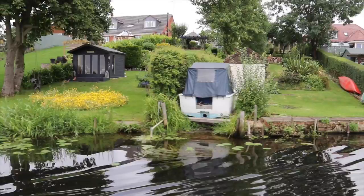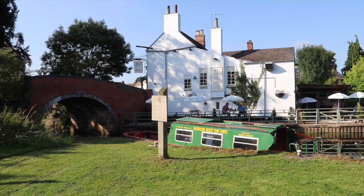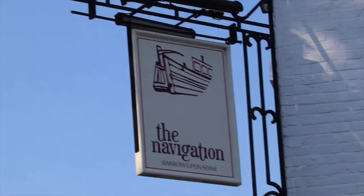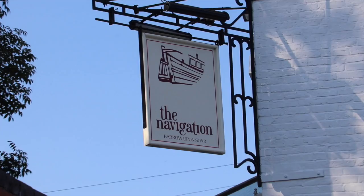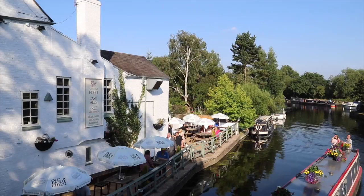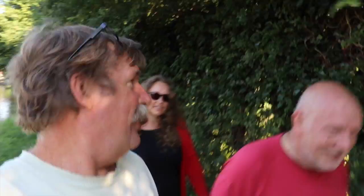Just found the pub. Here we are at the Navigation - just going for a pint with Mike. But they've run out of beer. So we're just walking along here with Mike, one of our viewers. We went to the Navigation first - no beer. Devastated. Pub with no beer - there's an Australian song about that.